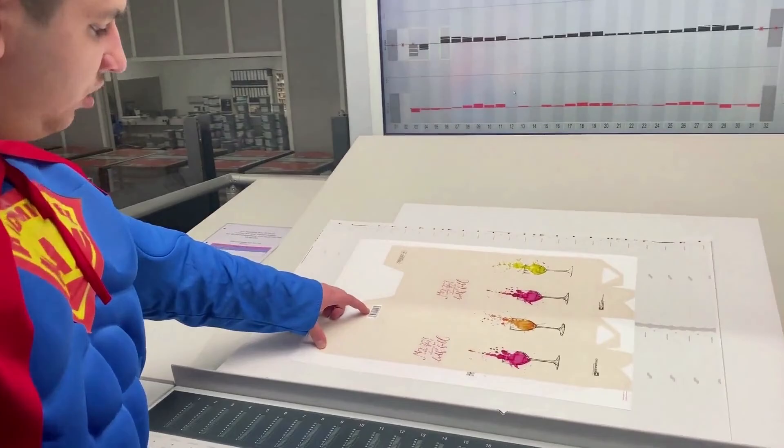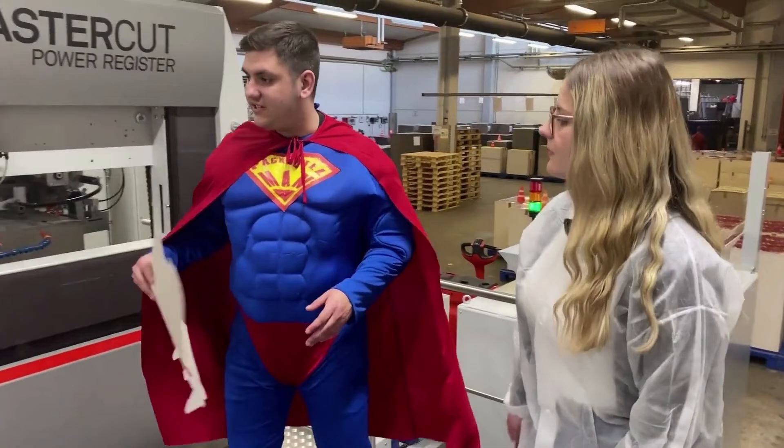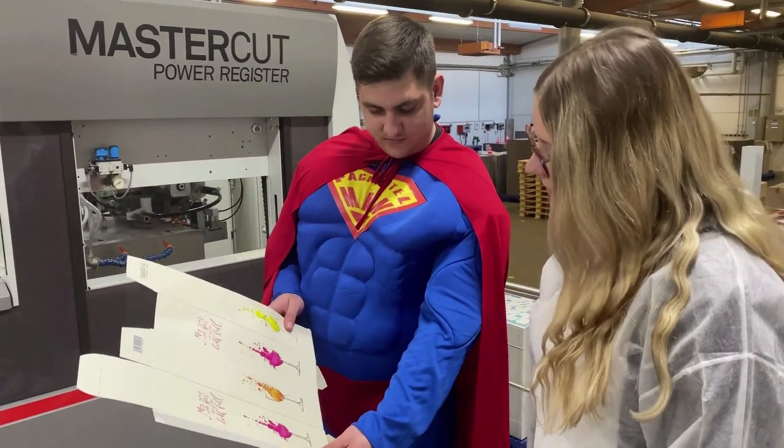Hier sind wir jetzt in der Abteilung Stanzen – ein weiteres Gebiet des Packmitteltechnologen. Hier werden die Verpackungen ausgeschnitten. Den Prozess nennt man Stanzen. Hier kommt es vor allem auf Genauigkeit und Geschicklichkeit an.